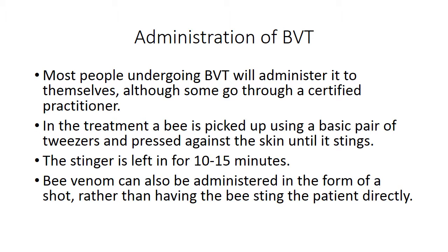BVT is performed by picking up the bee using a pair of tweezers and holding it against the skin until it stings. The stinger is left in for 10 to 15 minutes so that the venom can be released from the venom sac. Bee venom can also be administered through a shot, injected directly into the area being treated.